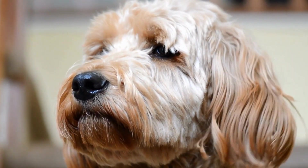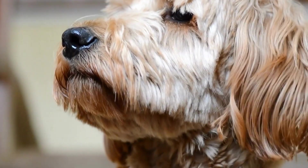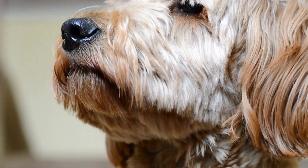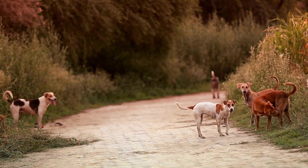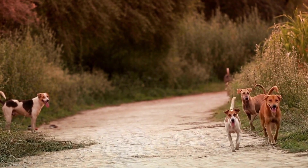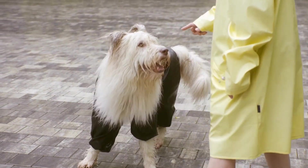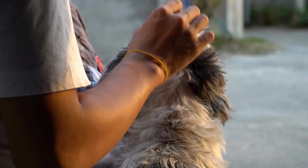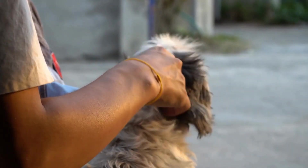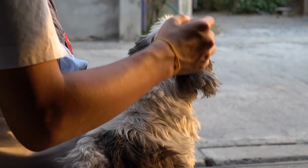Lastly, maintaining a routine and providing a familiar environment can contribute to your dog's overall well-being during radiation therapy. Dogs thrive on routine, and having a predictable schedule can help decrease their anxiety. Keep feeding and walking times consistent and create a comfortable and familiar space for your dog at home. Providing them with their bed, blankets, and toys can give them a sense of security and stability, helping to alleviate stress and anxiety.